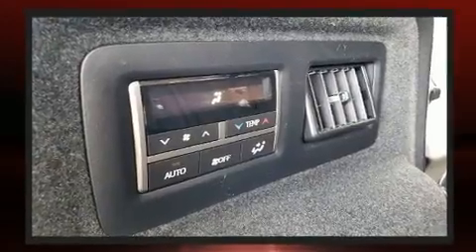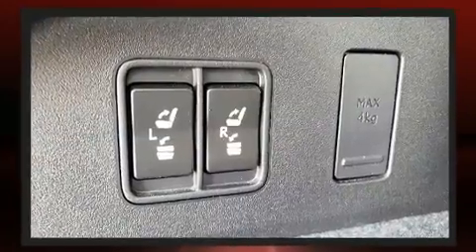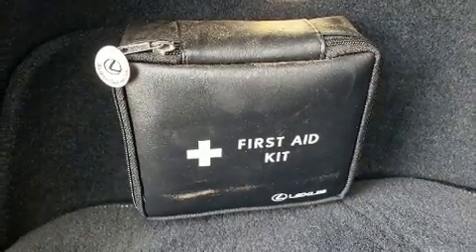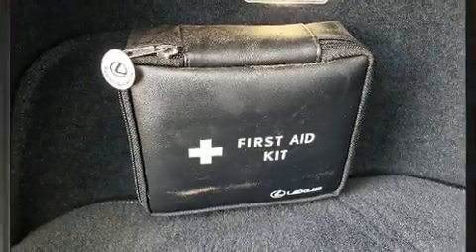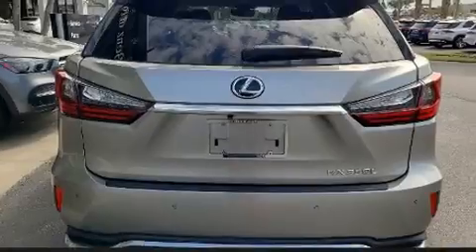Lexus ensures the safety and security of its passengers with equipment such as head curtain airbags, front and rear side impact airbags, traction control, brake assist, anti-whiplash front head restraints, ignition disabling and four-wheel disc brakes with ABS.